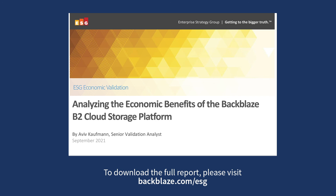For more information and to download the full ESG report, please follow the link provided in this video.